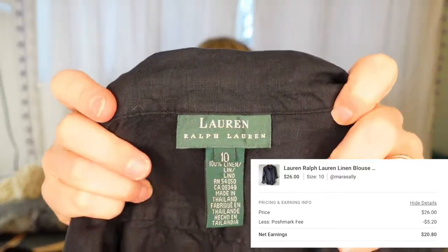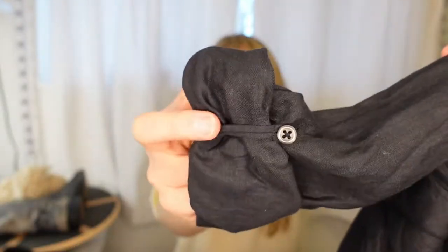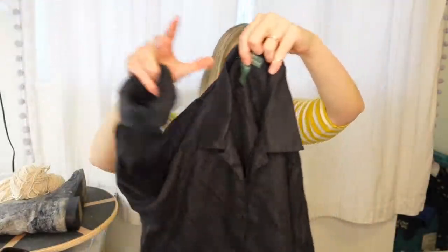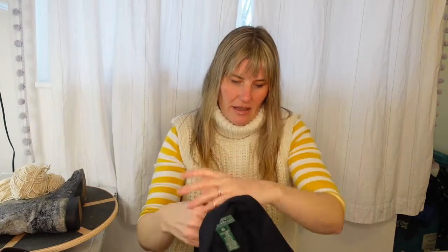The last clothing item that sold was this Lauren by Ralph Lauren — just a black 100% linen shirt. Someone asked if it was machine washable and it is; I believe all linen is unless it has a lining, since machine washing could impact the lining. It has super fun details like the sleeves cuffed up and the RLL on the pocket. It's in really great condition and barely has any signs of wear.